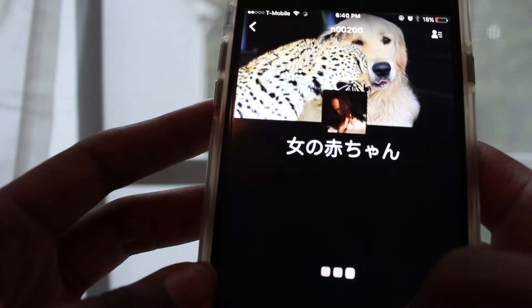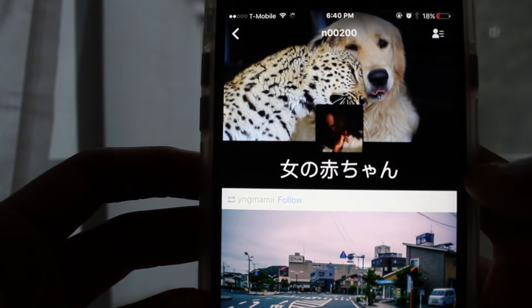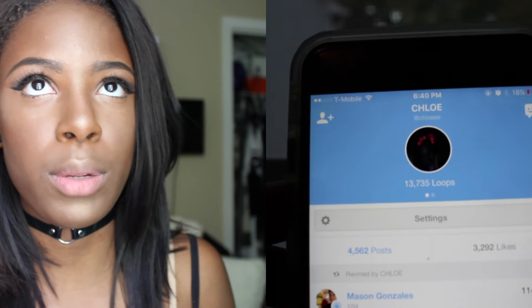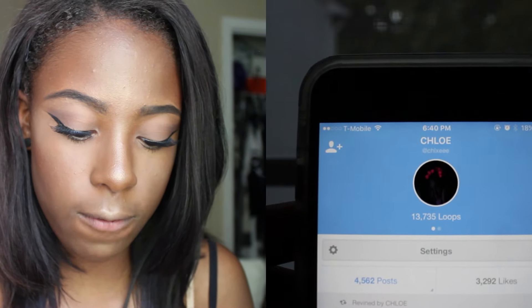I have Tumblr — my Tumblr is very explicit, so if you don't want to follow me that's okay, but I'll link it below. It's N00200. I'm on it religiously. I also have Vine — I watch Vine videos when I get super incredibly bored. My Vine is just Chloe — I'll try to link it below because it's impossible to find since a lot of people are named Chloe.